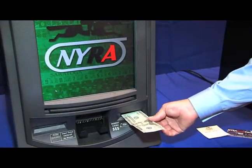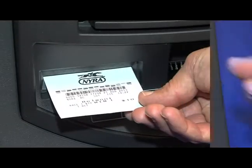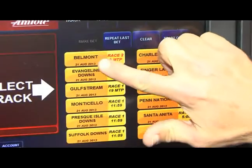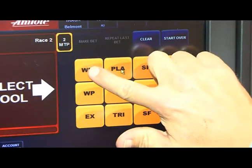Fund with cash, a voucher, a winning ticket, or a Naira Rewards Card. Find your track by touching the screen icon. Select a bet type.